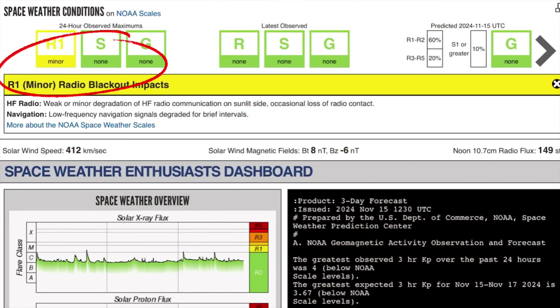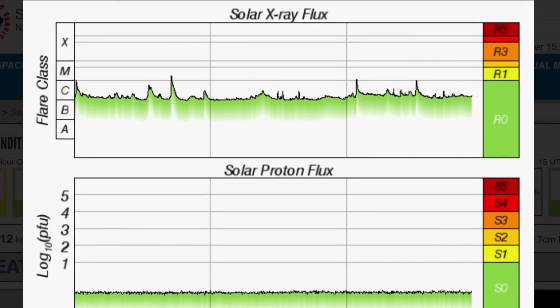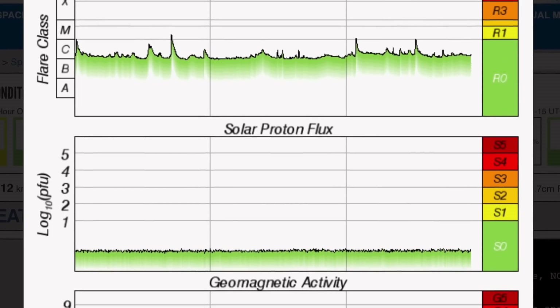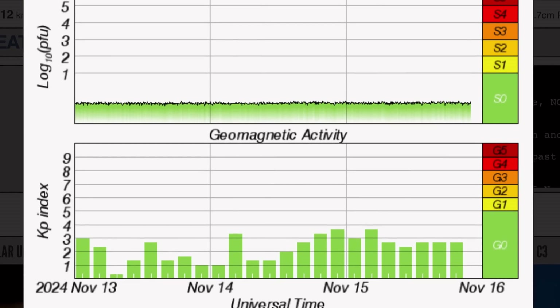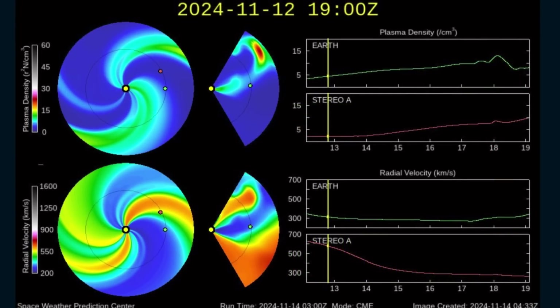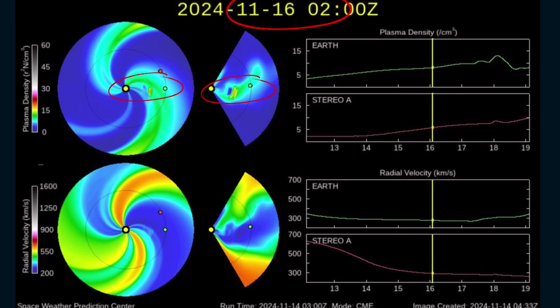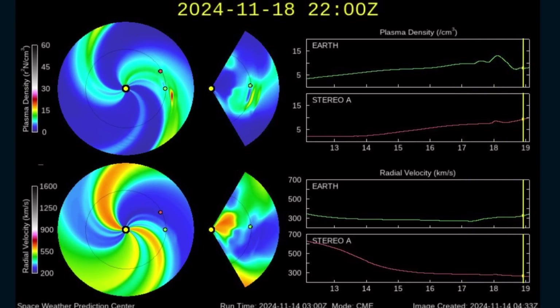Current space weather conditions: we are under one minor radio blackout with impacts expected to high-frequency radio communications. Solar winds are coming in at 412 kilometers per second, and that is up from yesterday — you can see impacts today upwards of 500 kilometers per second. Solar X-ray flux reporting a minor M-class and a strong C-class solar flare today. Solar proton flux is low. Geomagnetic activity up to a KP of 2.5. The space weather prediction center is showing the most recent solar storm headed our way, with arrival date the 16th into the 17th — nothing major though, not like what we've seen recently.